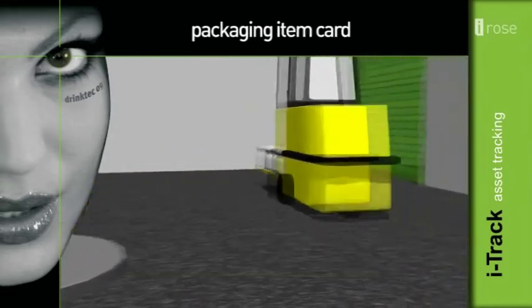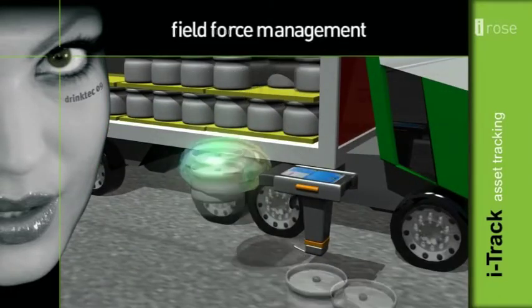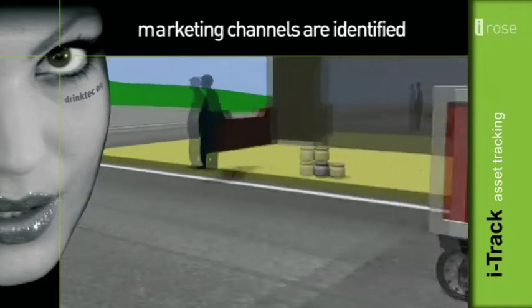Sales of beverages provides all information on goods delivered and on empty packaging. Field force management support ensures the functionality of mobile sales and maintains resources in the field. Marketing channels are identified remarkably well.